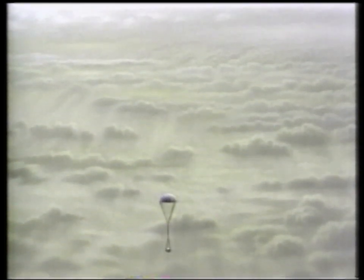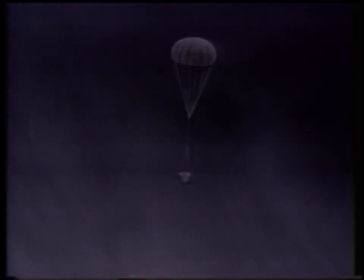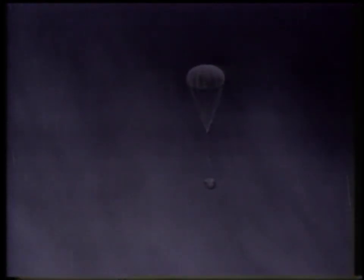The aft cover comes off and it's now taking measurements. The instruments are all exposed to the atmosphere, looking at the clouds and the winds, and what the composition of the atmosphere is. It'll be measuring the energy flux — where the energy is coming from on Jupiter and what's driving the clouds and the winds.